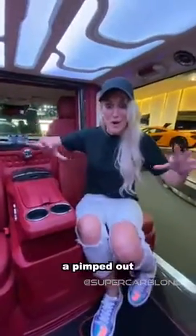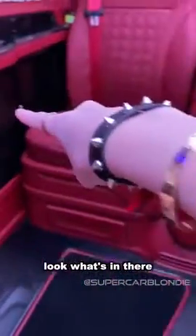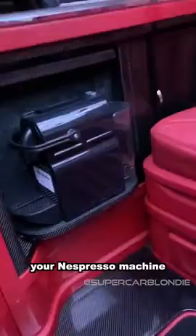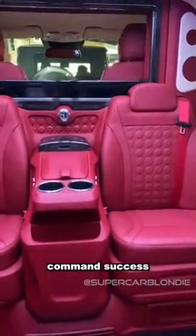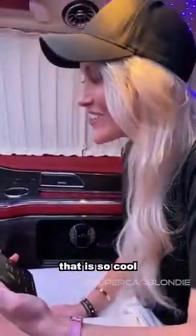We are in a pimped out Mercedes-Benz V-Class. Next thing — this right here is your control panel. Now look what's in there: your Nespresso machine. Check this out. TV up. Command success. That is so cool.